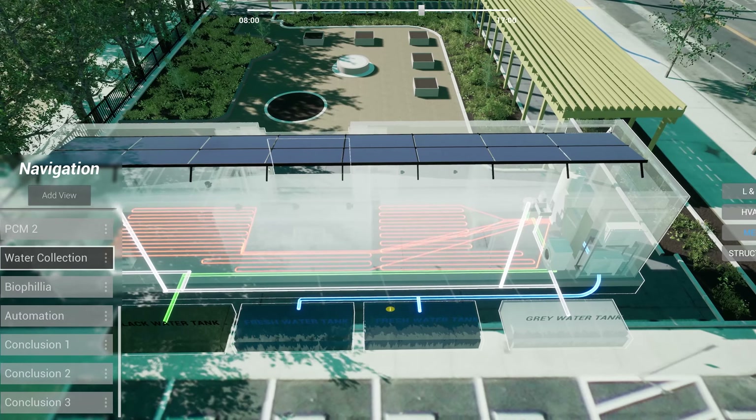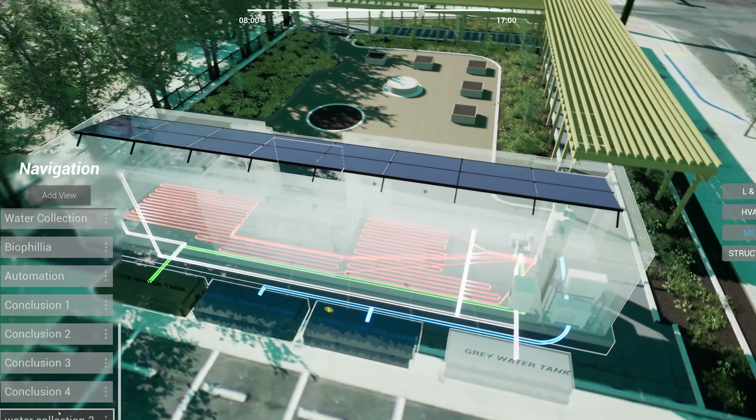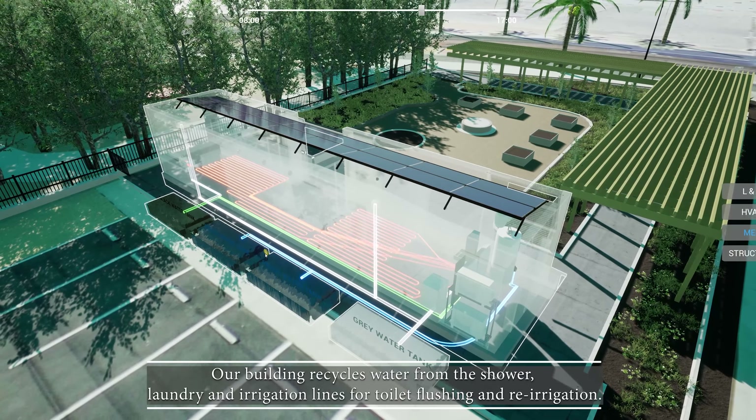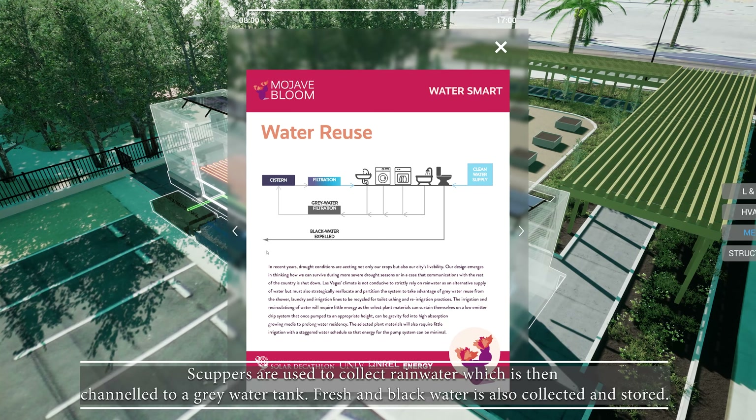In recent years, extreme weather conditions such as droughts have impacted our city's cost and livability. Our building recycles water from the shower, laundry, and irrigation lines for toilet flushing and re-irrigation. Stubbers are used to collect rainwater, which is then channeled to a gray water tank. Fresh and black water is also collected and stored.